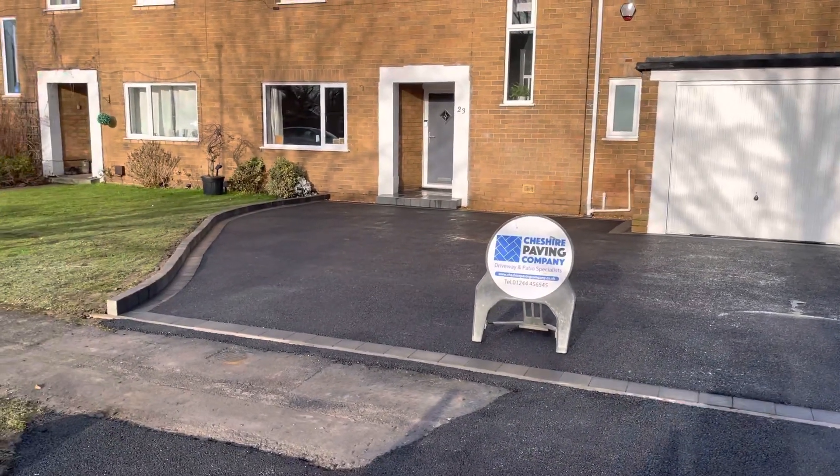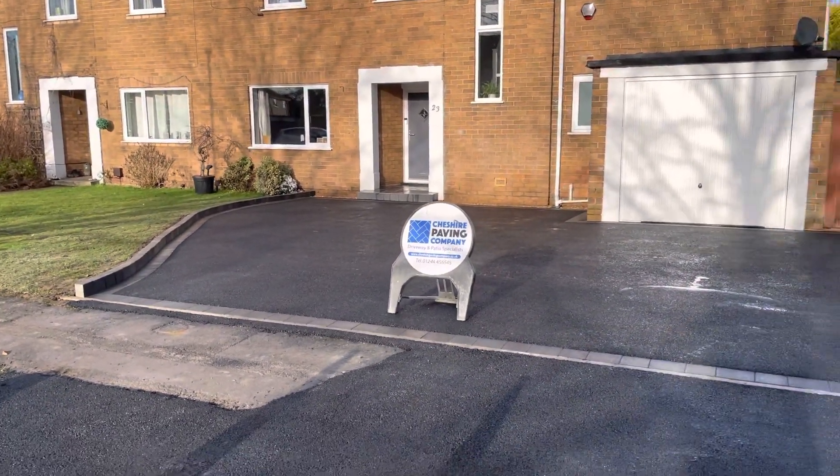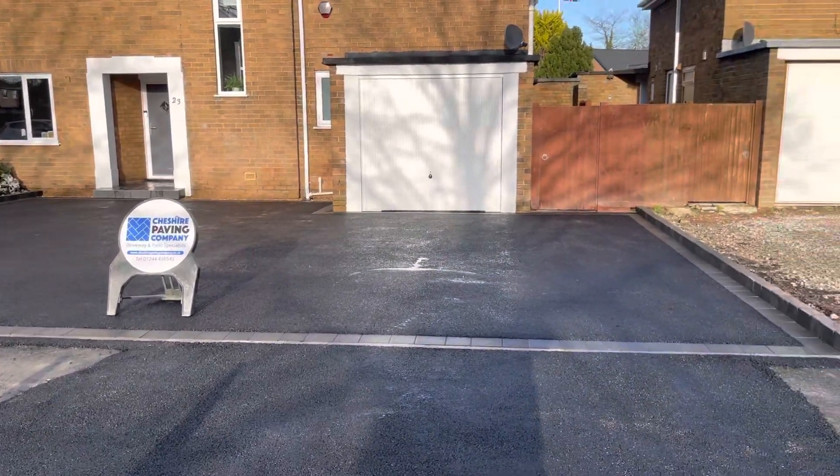Good afternoon from Cheshire Paving Company. This is our latest driveway project, completed in Saughall near Chester, Cheshire.